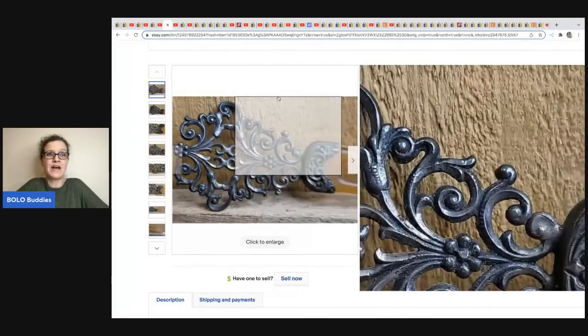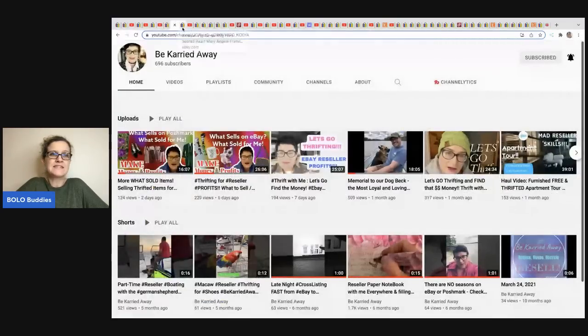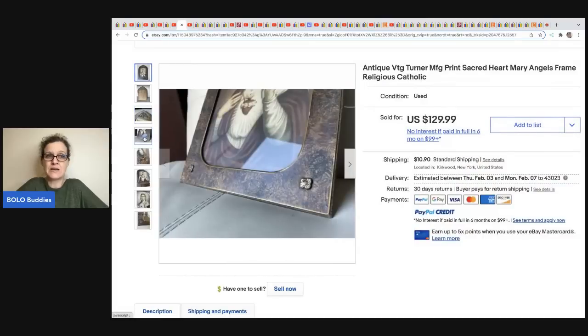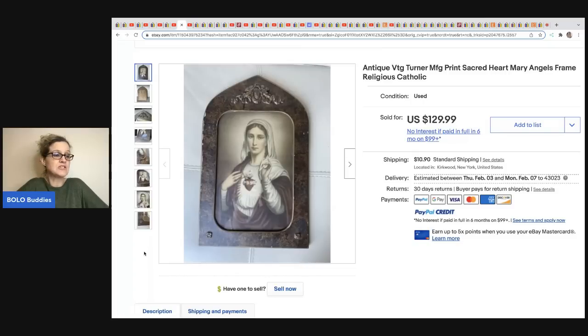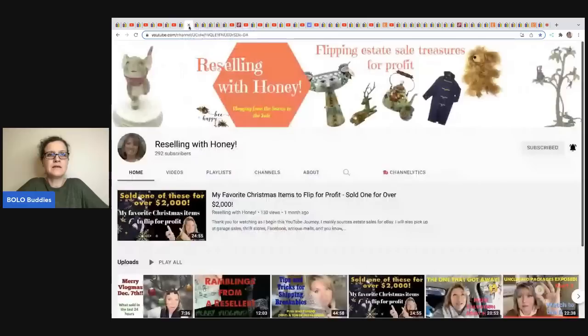Be Carried Away sold this antique vintage Turner Mfg print — it's a Sacred Heart Mary angels frame, religious Catholic piece. Carrie is really good at keywords and titles, so check out her channel for how she creates detailed listings. I also learned from Carrie that religious items sell really well. She sold this for a best offer of $95 and got it at the Salvation Army for $3.99.